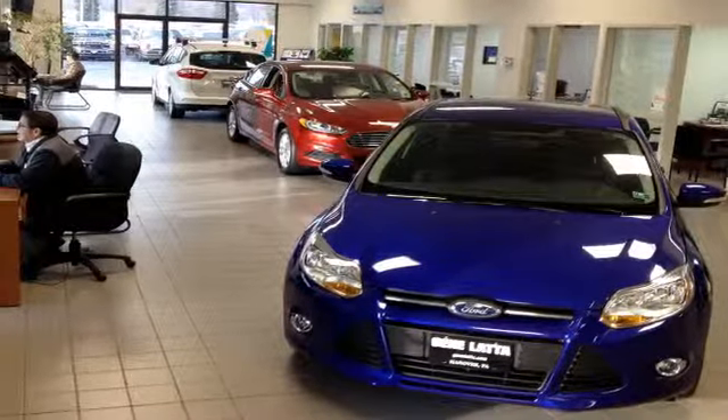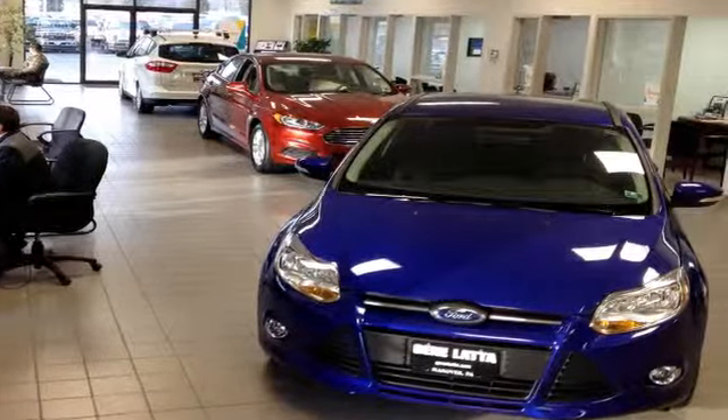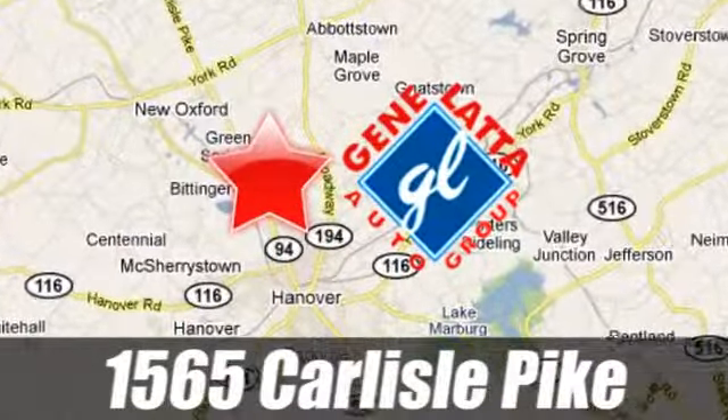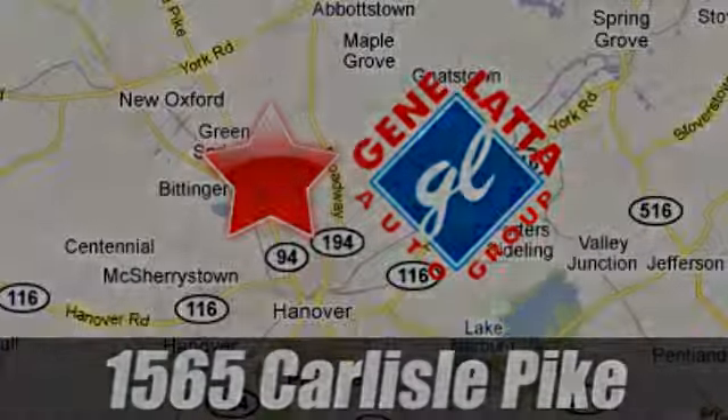Since 1973, family owned and operated Gene Lotta Ford has proudly served the Hanover area. 1565 Carlisle Pike, just north of Hanover, PA, on Route 94.